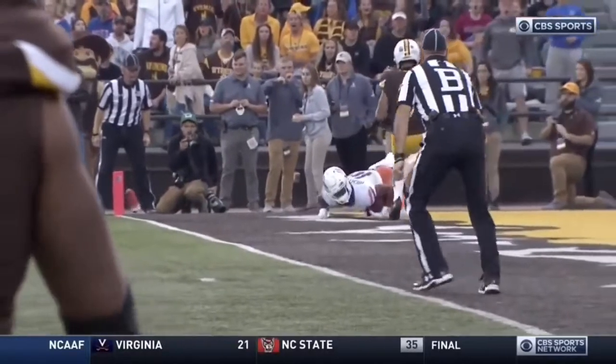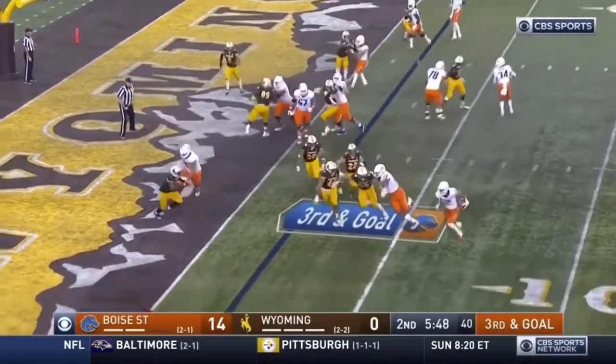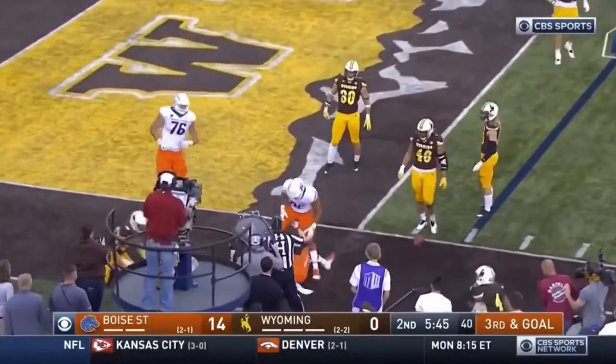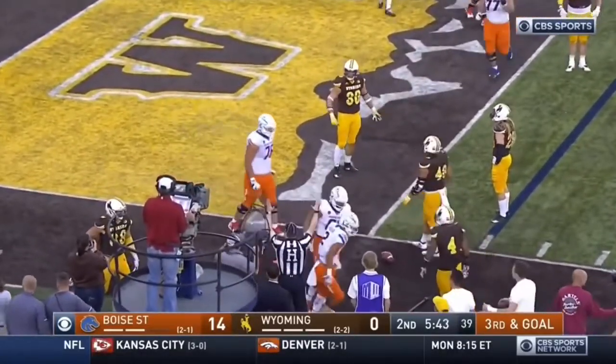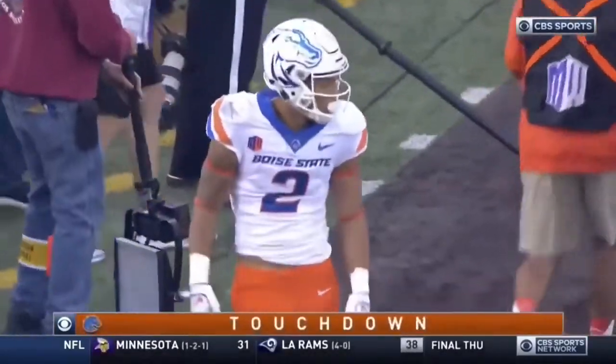Got a little wildcat here — snap it, run it. That's Shakir on the edge. Reaches, stretches — touchdown, Boise State! They snap it to the true freshman Khalil Shakir.